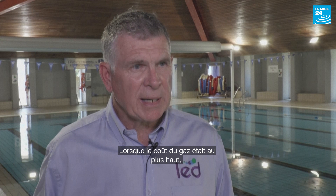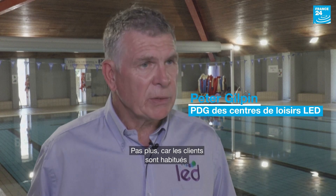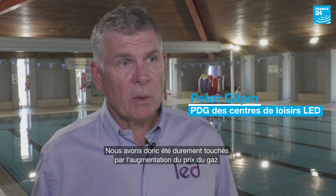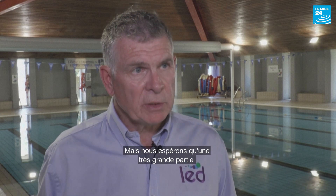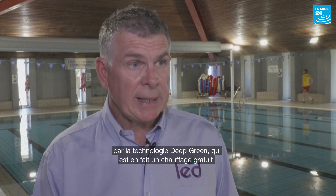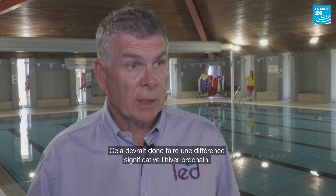When the cost of gas was at its highest, we did reduce our pool temperature by just half a degree, but no more than that, because customers get used to a certain pool temperature. So we have been hit quite hard by that rising cost of gas through the winter. But hopefully next winter, a very large proportion of our heating costs will come through the deep green technology, which is effectively free heating to us as the operator. That should make a significant difference in the coming winter.